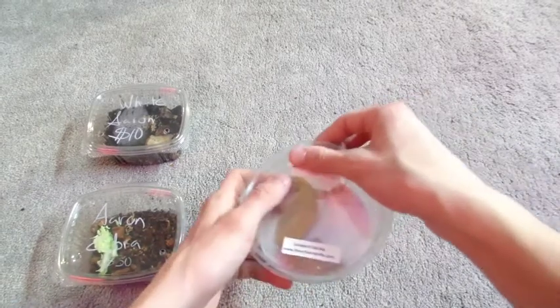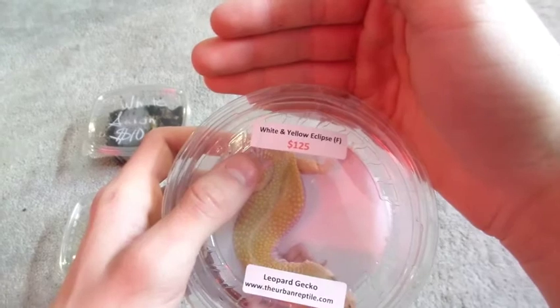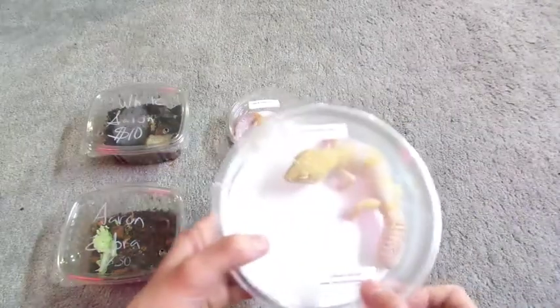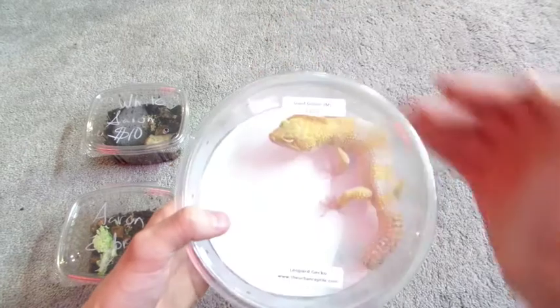I got a female White and Yellow Eclipse Leopard Gecko. I got a male Giant Goblin Leopard Gecko.